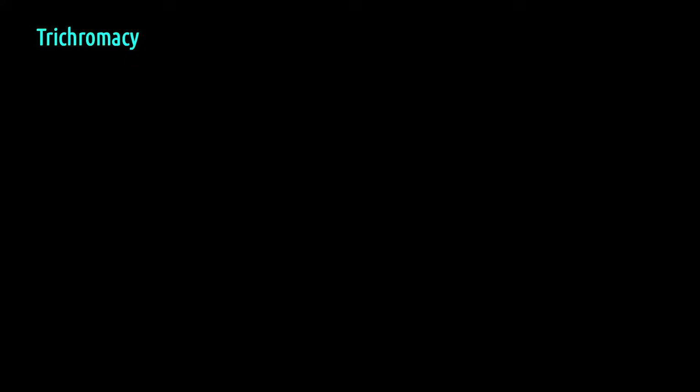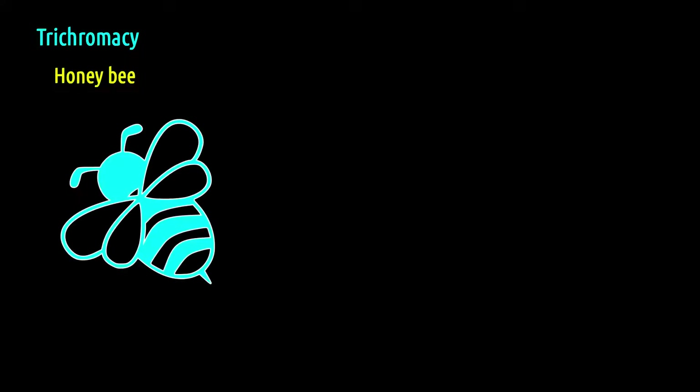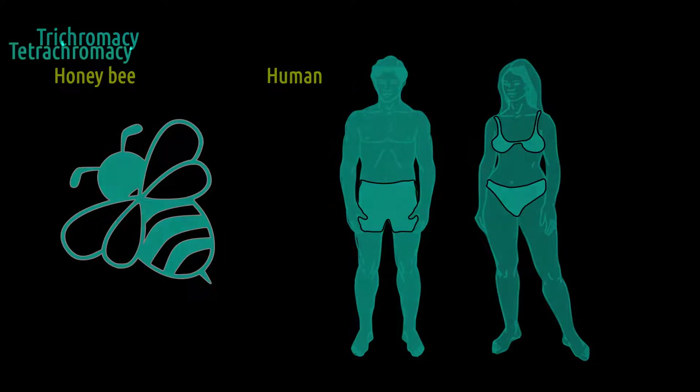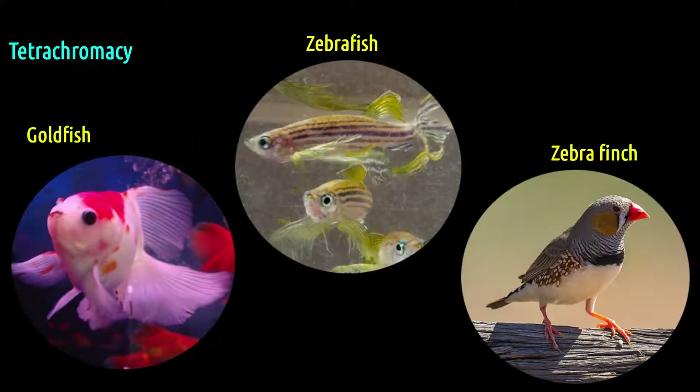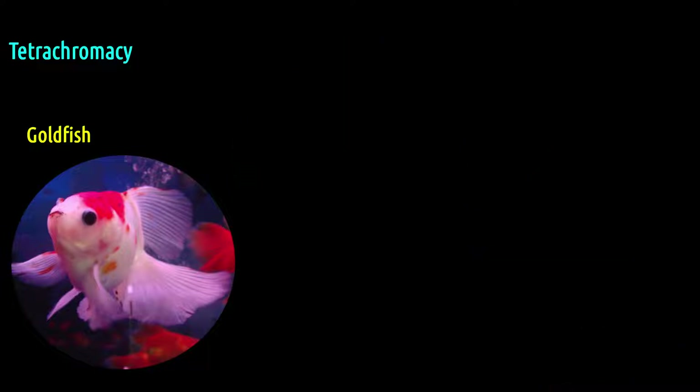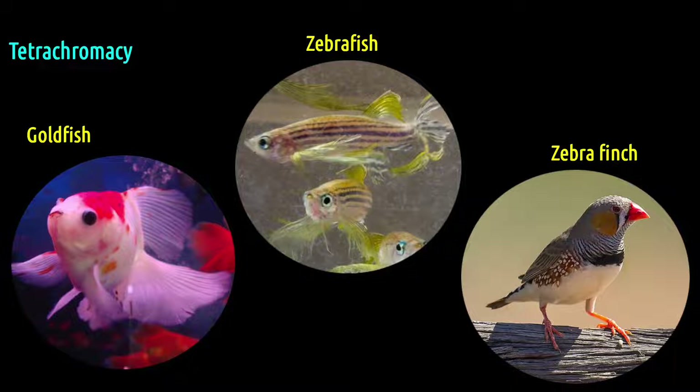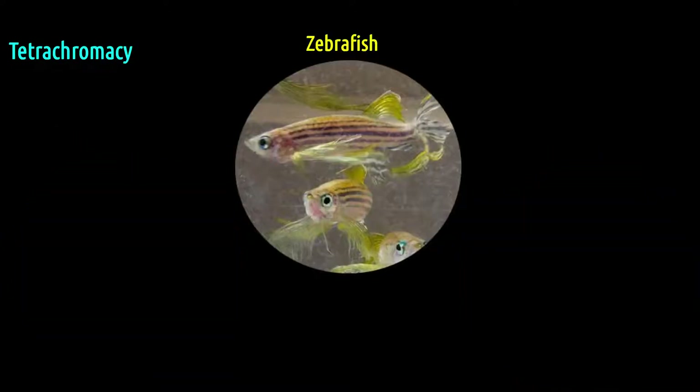Animals like the honey bee and humans have three types of photoreceptor. Among the few animals whose vision has been scientifically studied, it can be said that the goldfish, zebrafish, and zebra finch are tetrachromatics — that is, they have four types of photoreceptor cells.